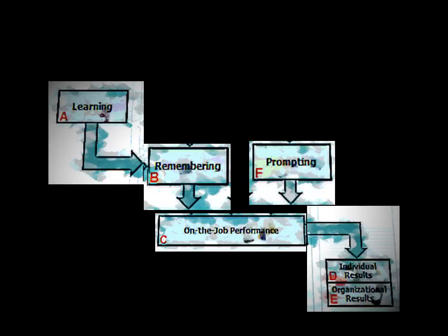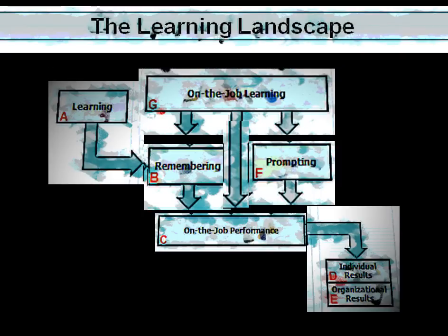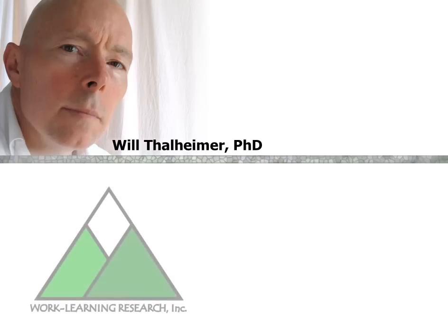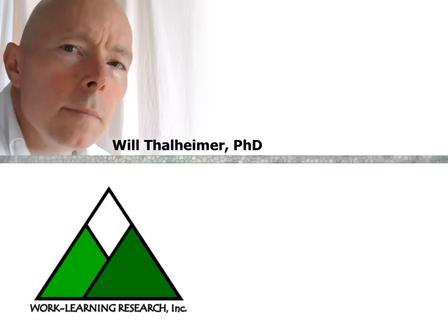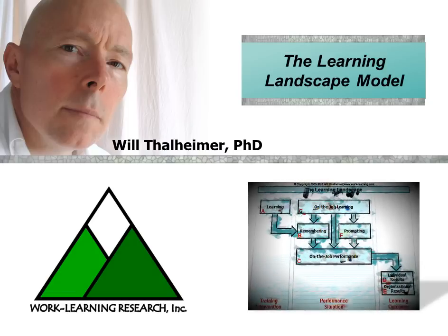This is a production of WGBH. Hello, this is Dr. Will Tallheimer of Work Learning Research, and today I'm going to introduce to you the learning landscape model, something I've been evolving over about 10 years based on research from the world's preeminent referee journals on learning, memory, and instruction.